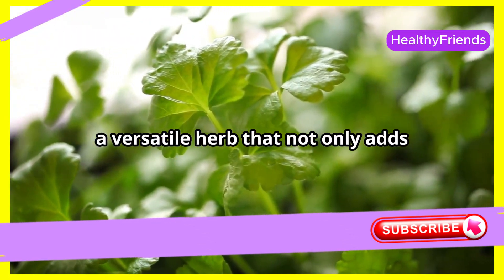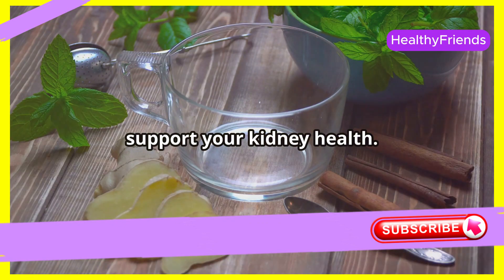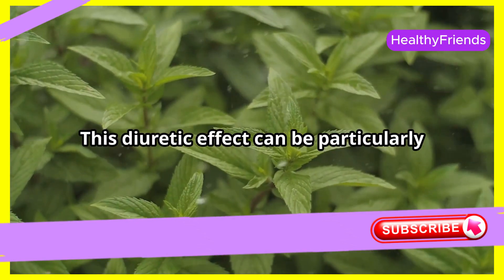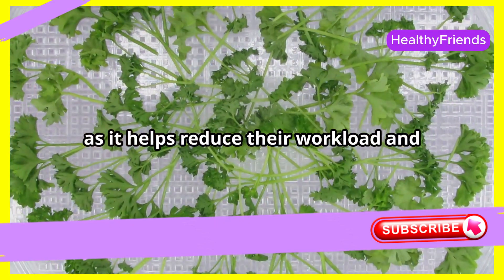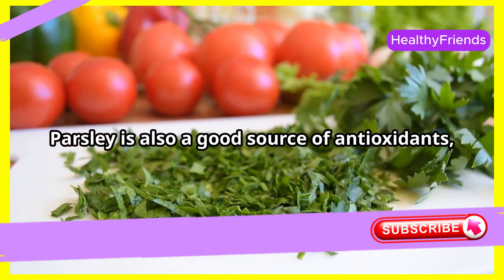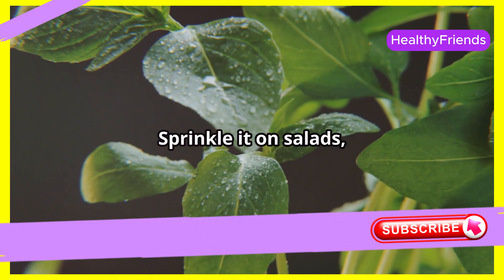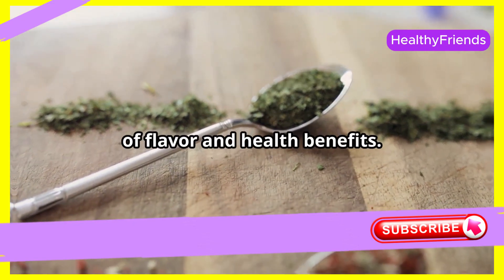Moving on to parsley, a versatile herb that not only adds freshness to your dishes but can also support your kidney health. Parsley acts as a natural diuretic, meaning it can help flush out excess water and toxins from your body. This diuretic effect can be particularly beneficial for your kidneys, as it helps reduce their workload and prevents the buildup of waste products. Parsley is also a good source of antioxidants, including vitamin C, which can help protect your kidneys from oxidative stress. Sprinkle it on salads, soups, or use it as a garnish.